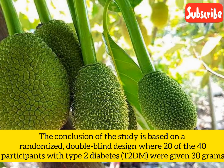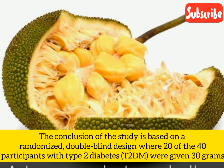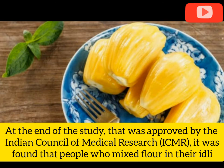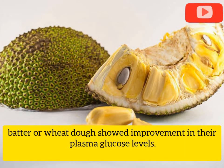The conclusion of the study is based on a randomized, double-blind design where 20 of the 40 participants with type 2 diabetes T2DM were given 30 grams of green jackfruit flour for 3 months. The rest used regular wheat or rice flour to make rotis or idlis. At the end of the study, approved by the Indian Council of Medical Research ICMR, people who mixed jackfruit flour in their idli batter or wheat dough showed improvement in their plasma glucose levels.